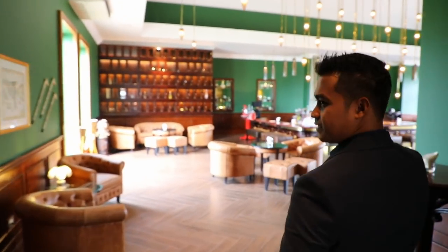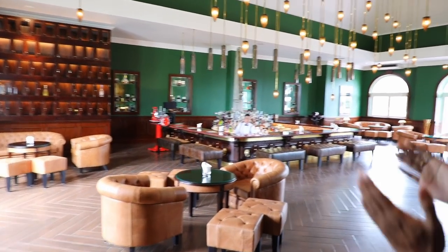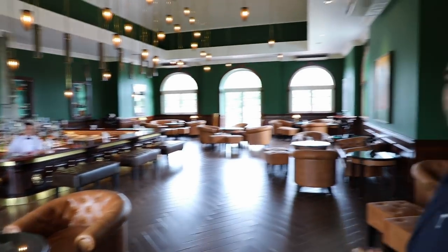Entering the bar, the first thing you can see is our bottle keeping boxes. Every single guest can keep their own bottle — whether it's spirits, liquor, or wine — in these boxes. They can keep the key, and when they come back to Aperative, they can open the box and grab their bottle.